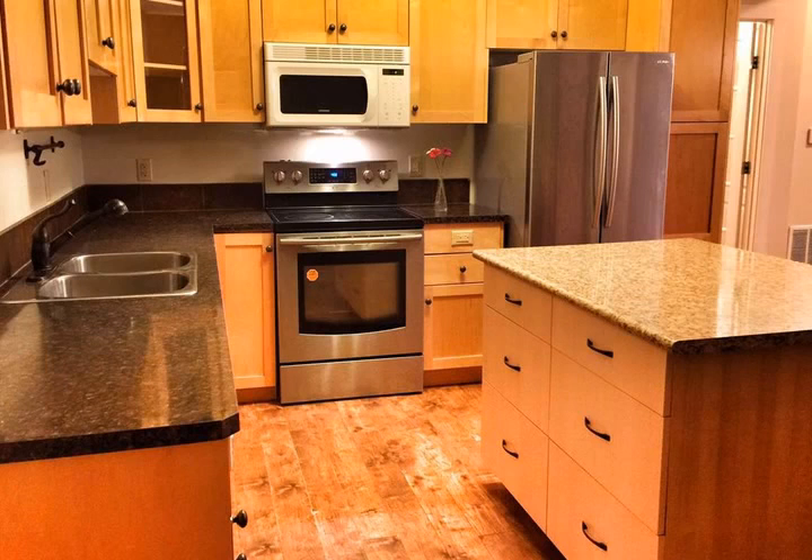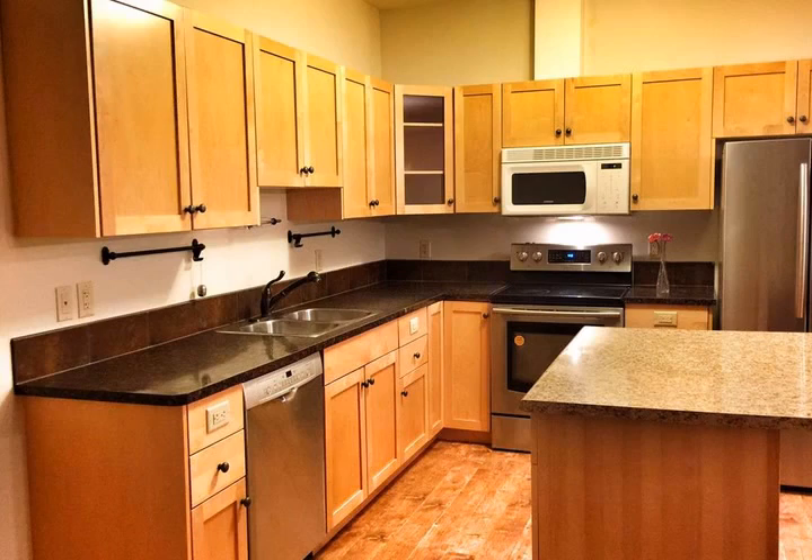Kitchen features honey maple cabinetry, island breakfast bar, recently — 2016 — upgraded fridge, stove and dishwasher.